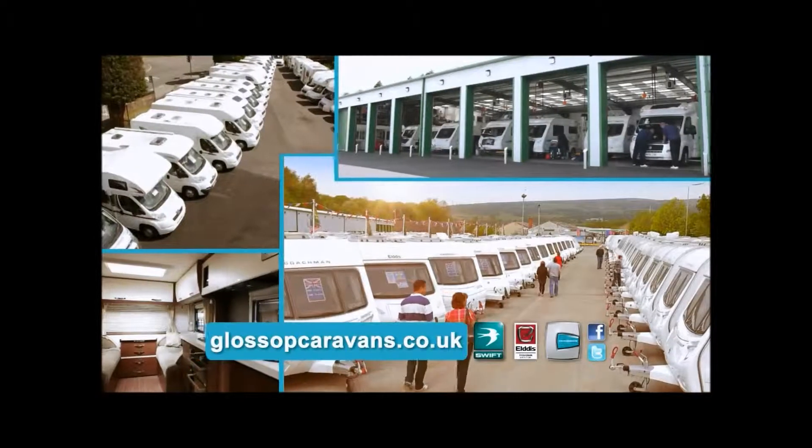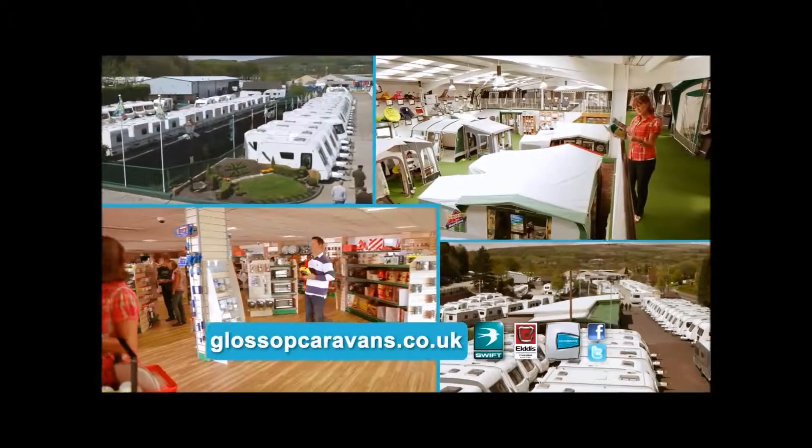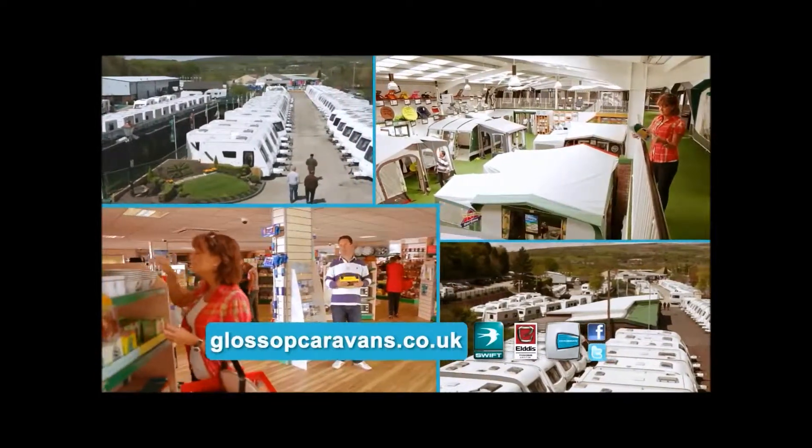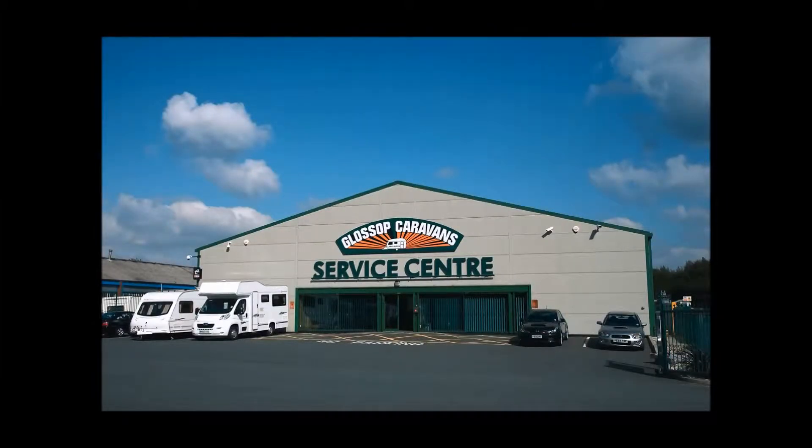Glossop Caravans offer a wide selection of new and used motorhomes. As a family-run business since 1976, we strive to offer you the best service we can. And with over 35 nationwide approved service centres, we're always here to help. Remember, we won't be beaten on price.